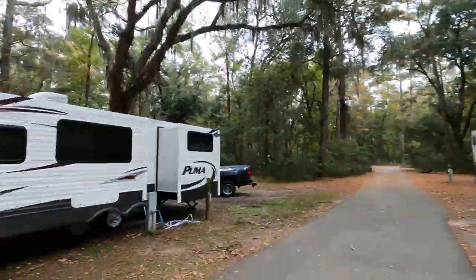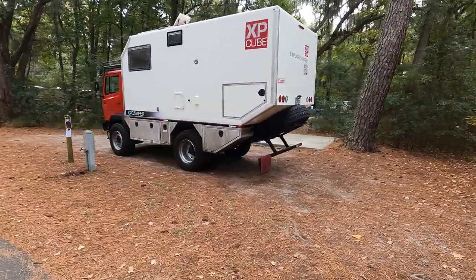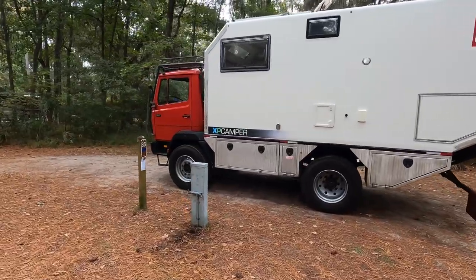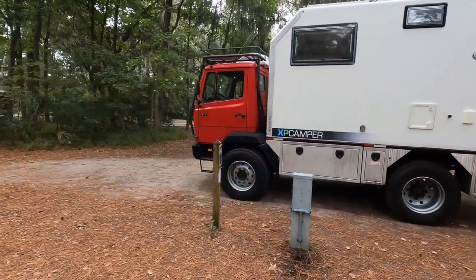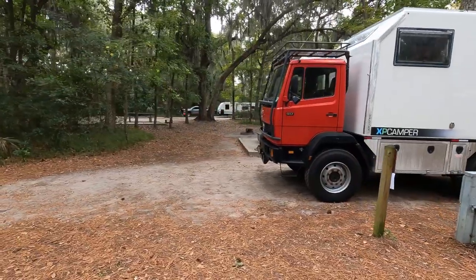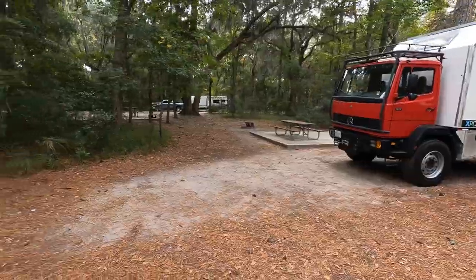This is probably one of the coolest campers I've ever seen. It's an XP Camper - this badass overlander. And it's a Mercedes. Not the biggest camper I've ever seen, but probably one of the most badass campers I've ever seen.